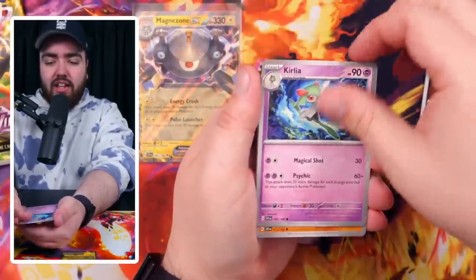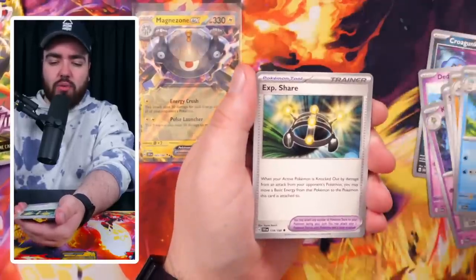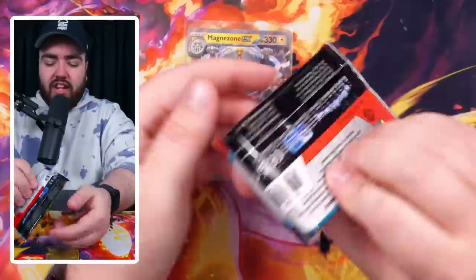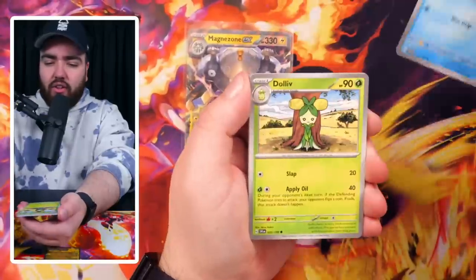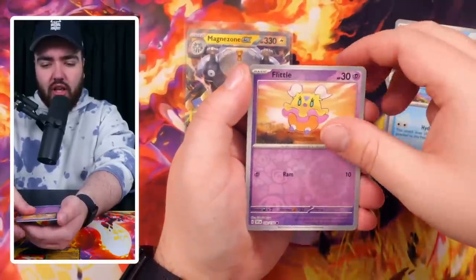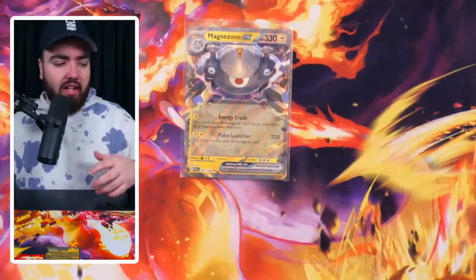Let's see if we can do it again. Second pack: Arrokuda doing the world, Switch, Medicham, Quaxwell, Experience Share, Flogres looking gorgeous, Defiance Band, and a holo Professor's Research. Third time lucky, they say — let's see if that's the case. Third pack: Clauncher, Dolliv, Quaxley, Pawniard, Wugtrio, Judge, Floatzel, Flittle, a Pawniard, and a holo Arboliva. Nothing too crazy in the first three packs.